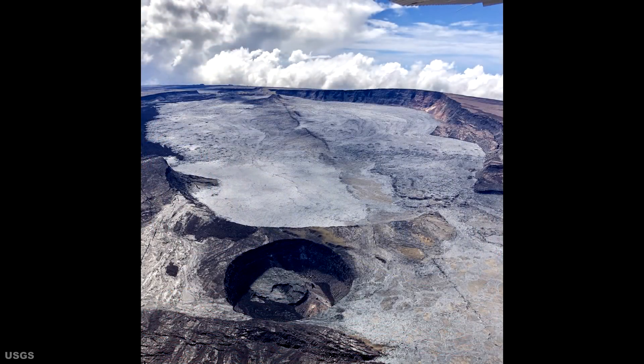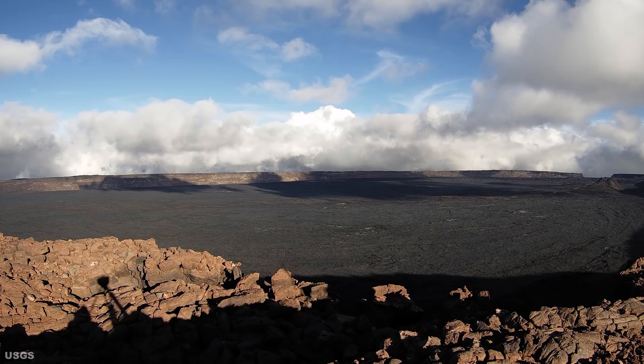GPS systems continue to show the trend of long-term, slowly increasing inflation of the summit, which would be considered consistent with magma supply to the shallow storage system of the volcano. The gas concentrations and fumarole temperatures located at the summit and southwest rift zone sulfur cone continue to remain stable. The SO2 is reading below 2 parts per million and the temperatures are plus or minus 206 degrees Fahrenheit or 98 degrees Celsius. The webcams continue to show no changes in the volcano's landscape.